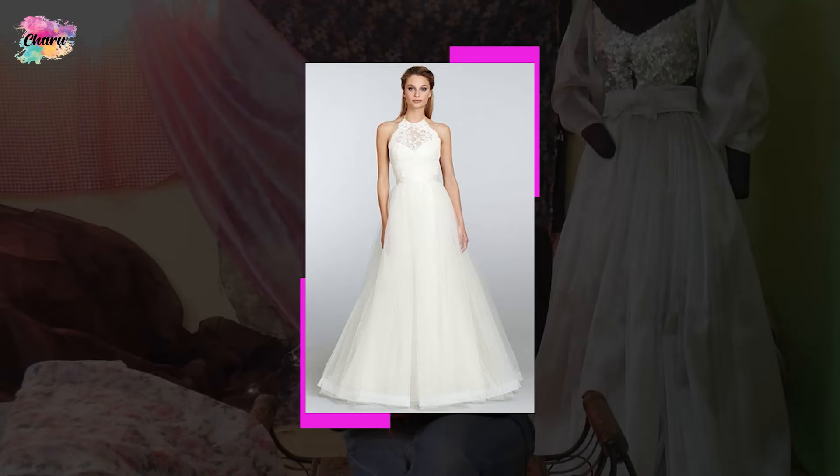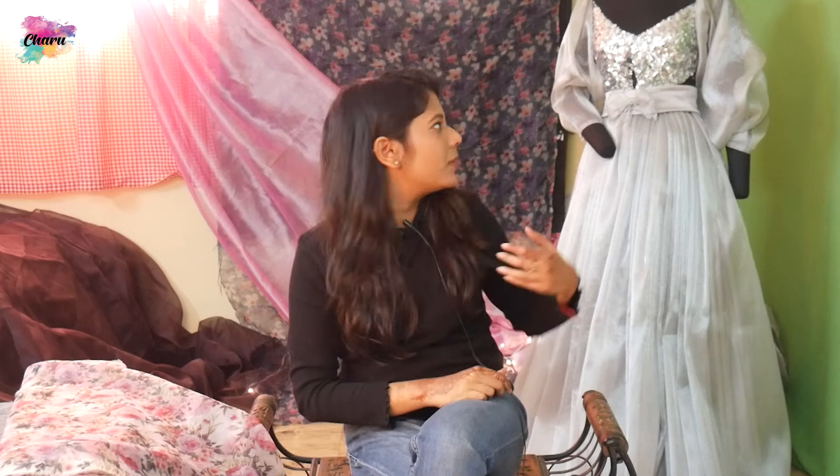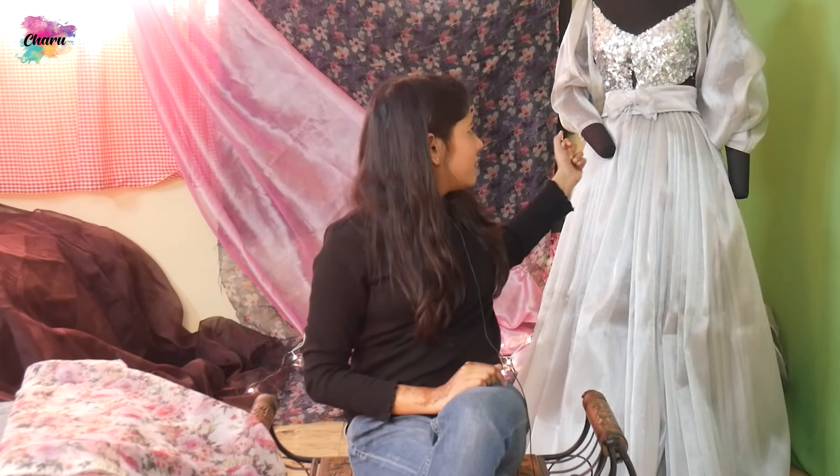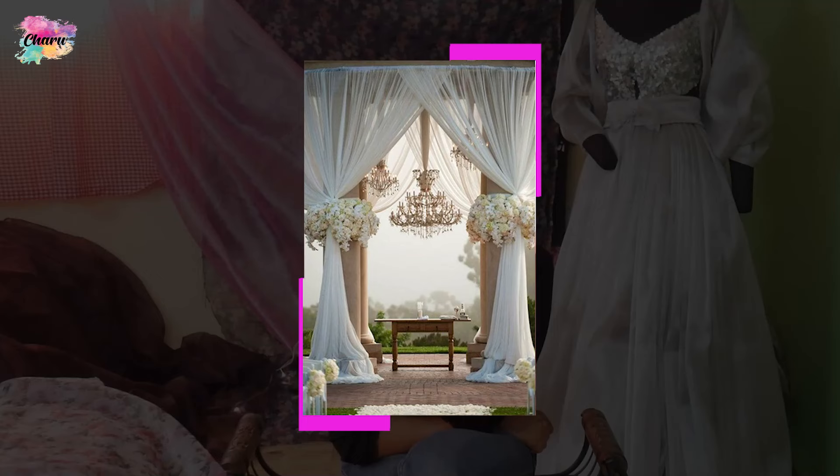Let's talk about organza dresses. Mostly it is used in Western-style weddings and wedding dresses because they need proper pleats. In dresses, it provides a bouncy and flowy look. You can make flowers with organza and pair it with sequins. Organza is also mostly used for overlay. We can also use organza for decoration and for gift wrapping as well.